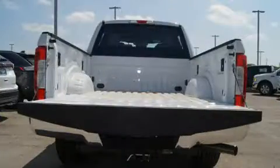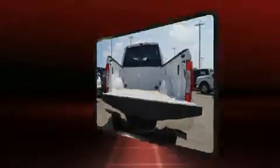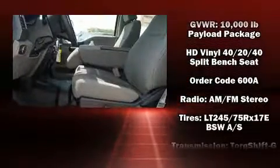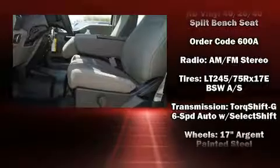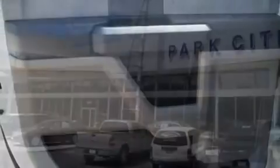Ford also prioritized safety and security by including dual front impact airbags, front and side impact airbags, traction control, brake assist, ignition disabling, and four-wheel disc brakes with ABS. For added security, Dynamic Stability Control supplements the drivetrain.